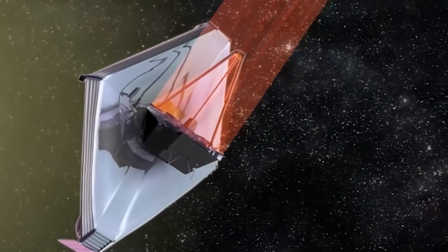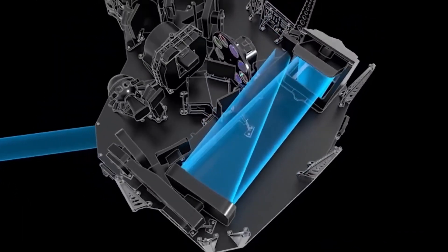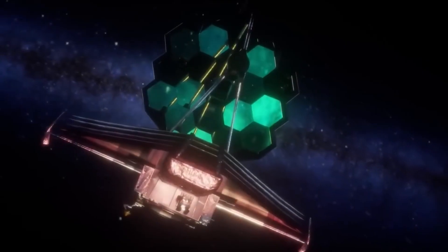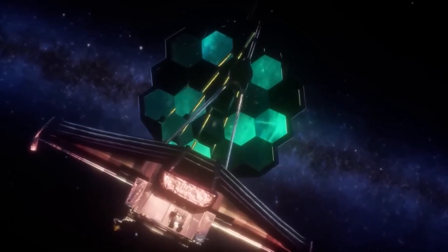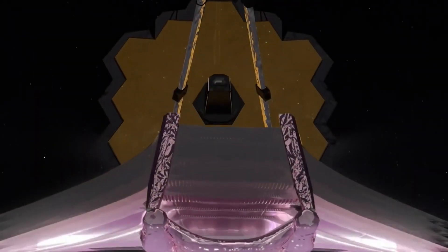First, there is the near-infrared camera, which is the main camera and is designed to capture stunning images of distant galaxies, nebulae, and other cosmic wonders. We also have the near-infrared spectrograph, which breaks down light into its components to reveal more information about the observed objects.